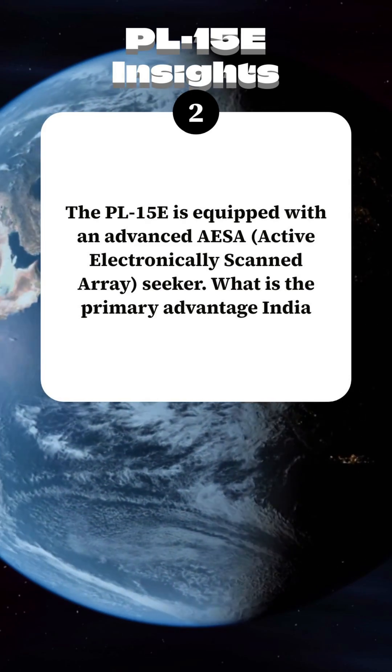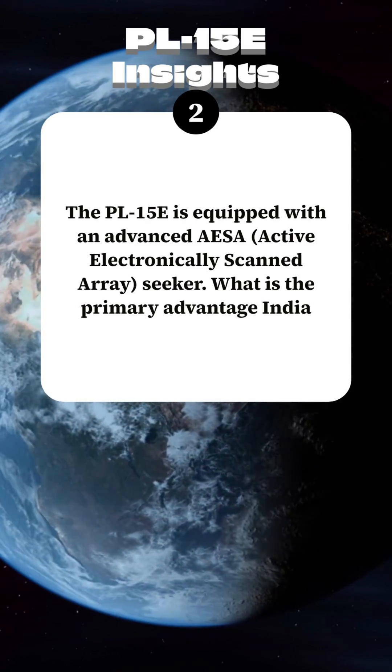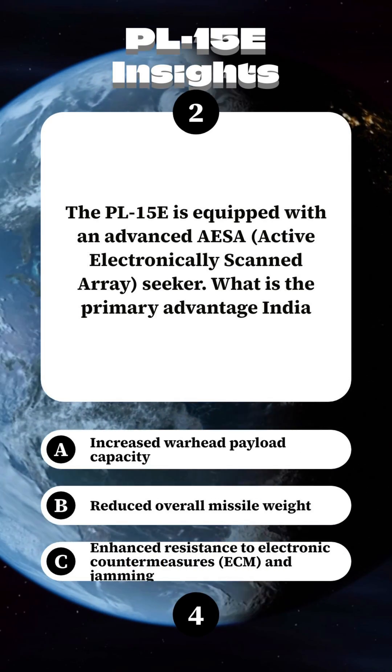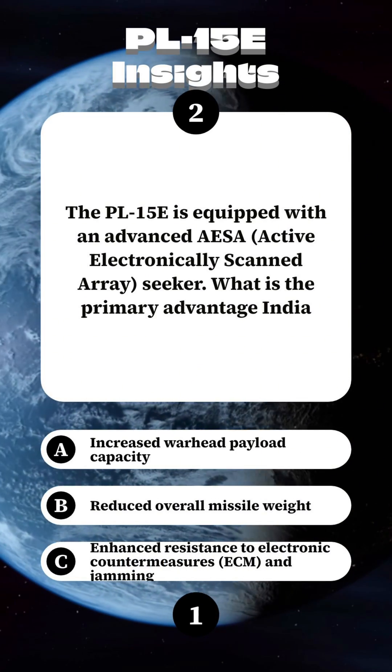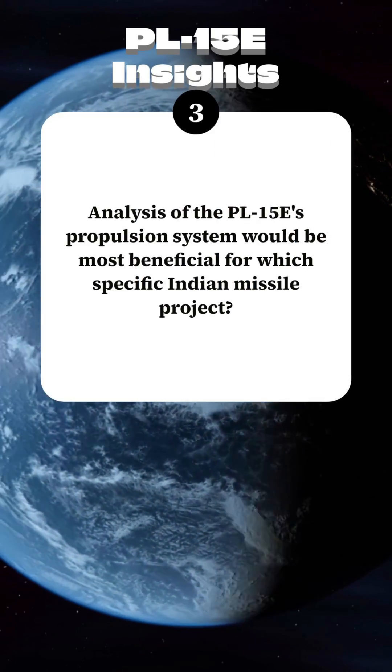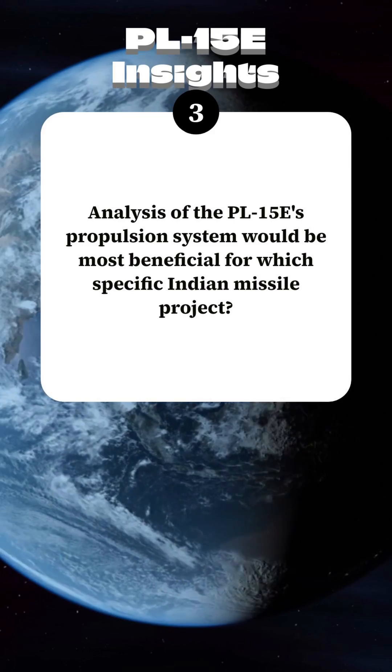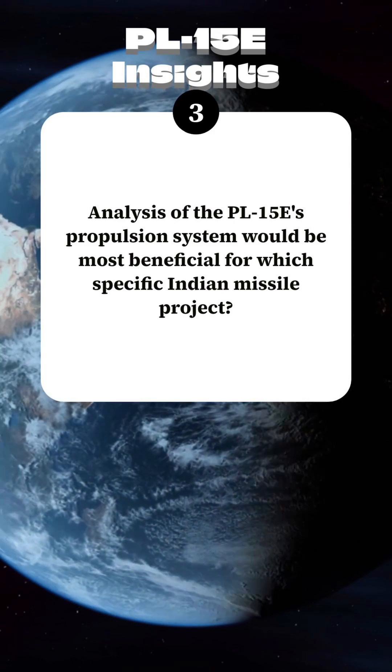What is the primary advantage India could gain by studying this component? Analysis of the PL-15E's propulsion system would be most beneficial for which specific Indian missile project?